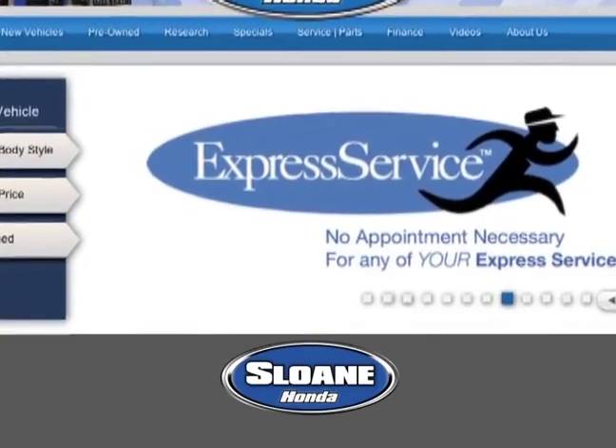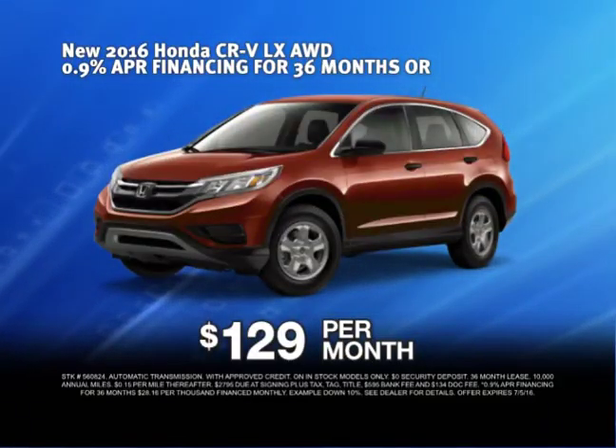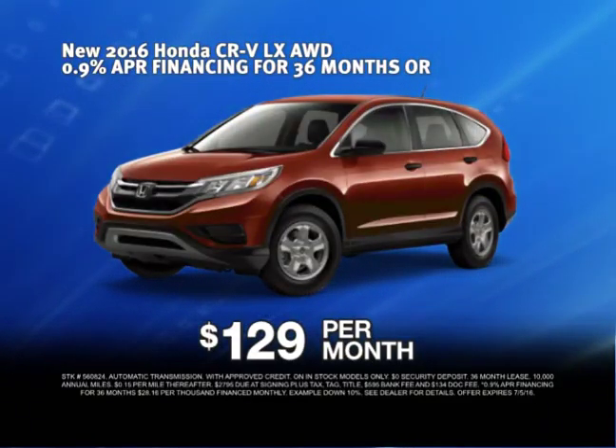Click SloanHonda.com to browse our huge selection of Civics, Accords, CRVs, and more. And now, get leases from $129 a month. So if you're looking for a new Honda, you'll find it here.